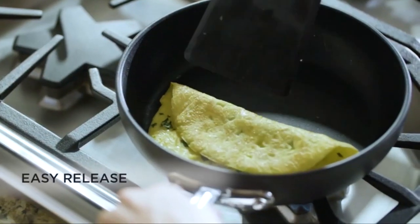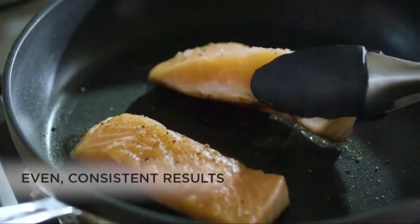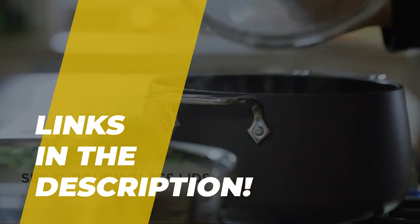Hello peeps! Today we'll take a look at the best non-stick pans in the market. I made this list based on my favorites, trying to help you find the right one for your needs and budget. To see up-to-date prices and more information about these excellent items, you can check out the link in the description below. Let's get started!